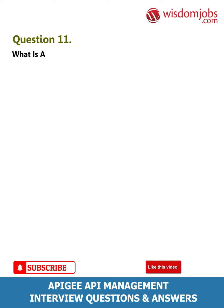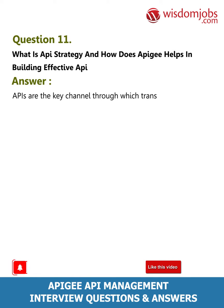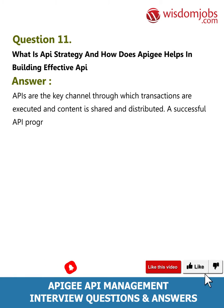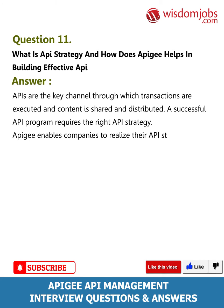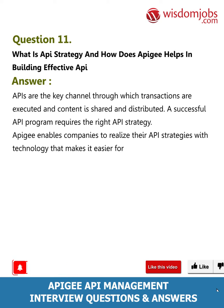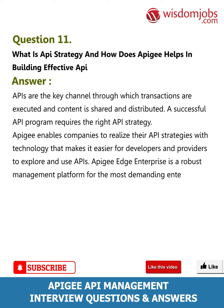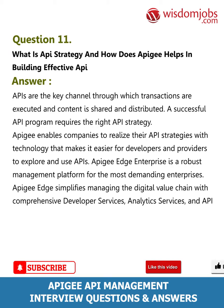Question 11: What is API strategy and how does Apigee help in building an effective API strategy? Answer: APIs are the key channel through which transactions are executed and content is shared and distributed. A successful API program requires the right API strategy. Apigee enables companies to realize their API strategies with technology that makes it easier for developers and providers to explore and use APIs. Apigee Edge offers enterprises a robust management platform with comprehensive developer services, analytics services, and API services.